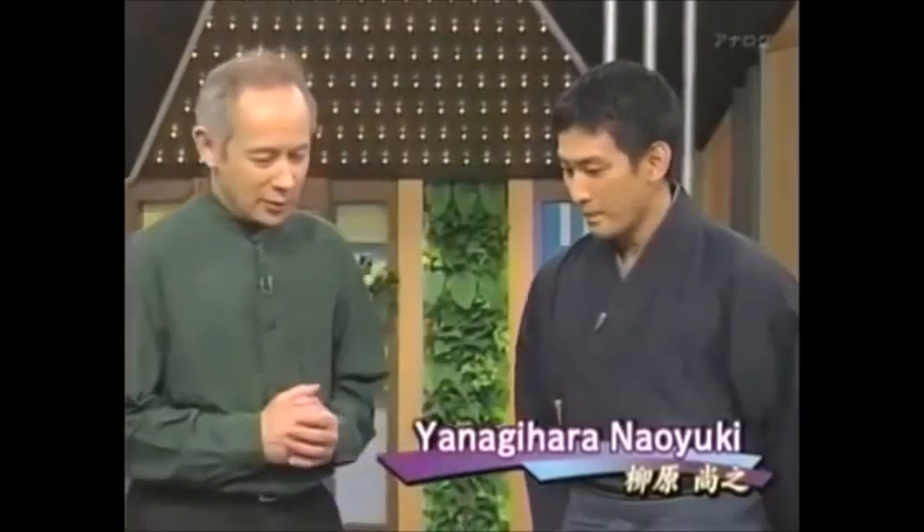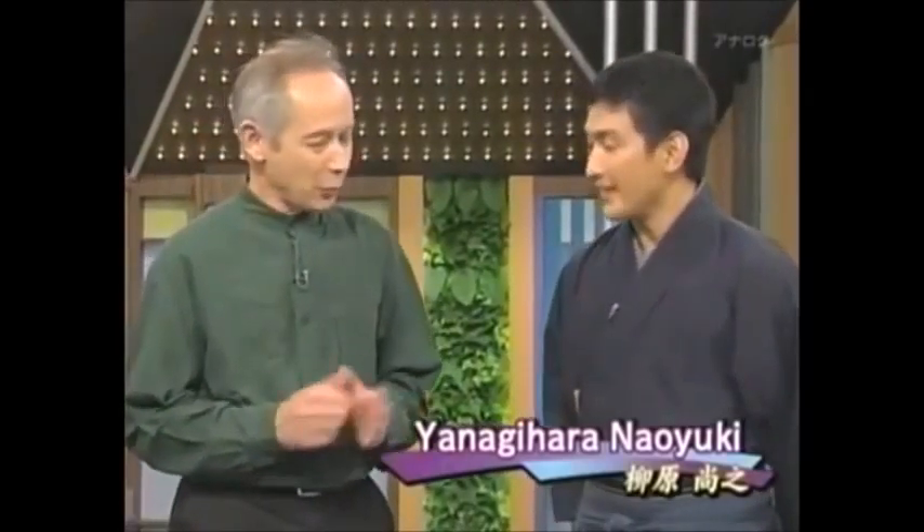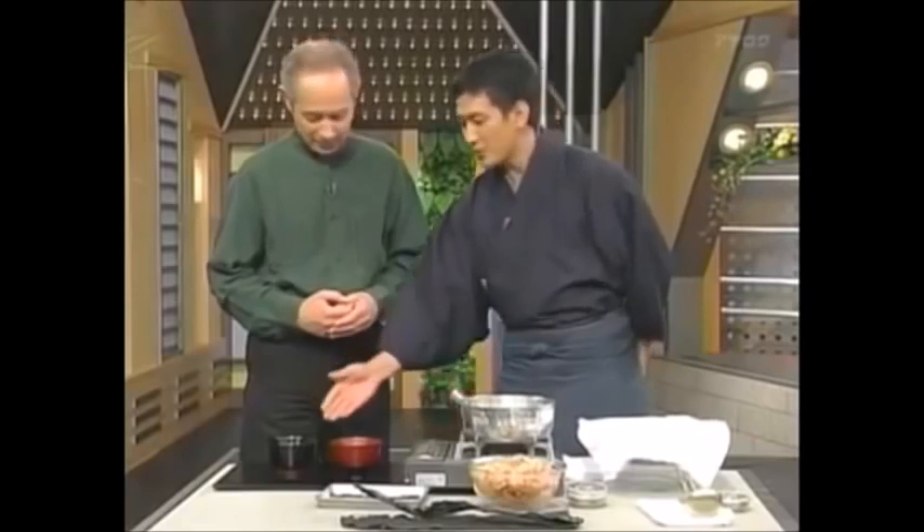I have a guest in the studio today, food specialist Yanagihara Naoyuki. Welcome to the program. Now, I'm going to get you to explain to us in a little more detail what dashi is and how it influences the food that it's used in. So, now I think you can try the miso soup — we have two different versions: without dashi and with dashi.